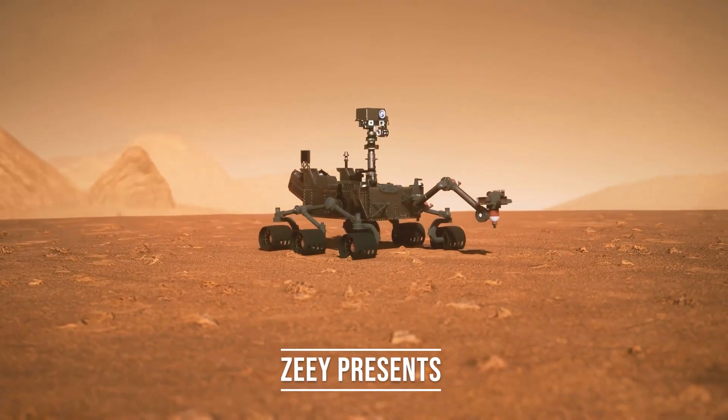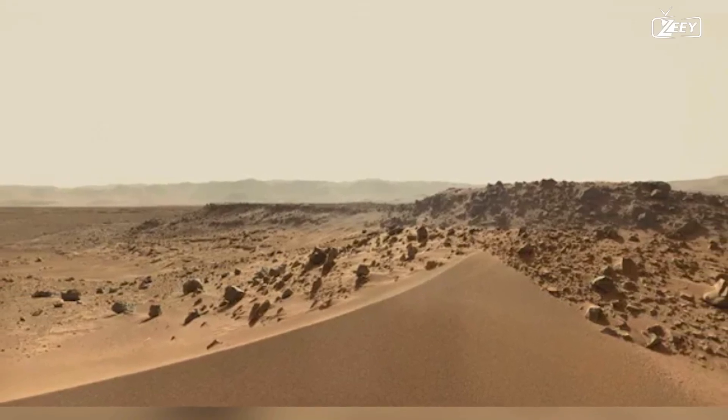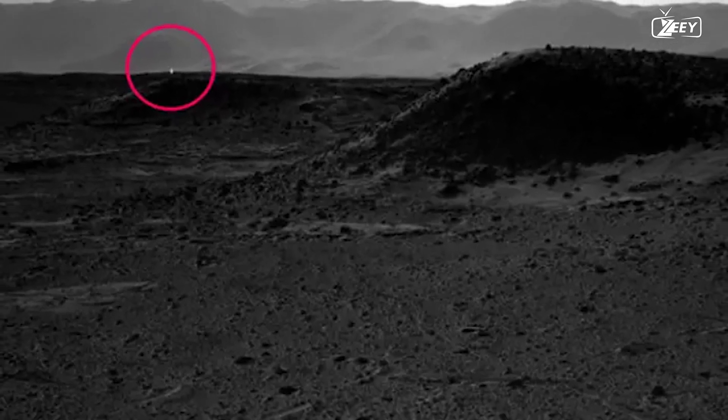In this second installment of 10 Years on Mars, Curiosity encounters a dangerous sand dune known as Dingo Gap, glimpses Earth in the sky, and observes a curious light on the horizon.